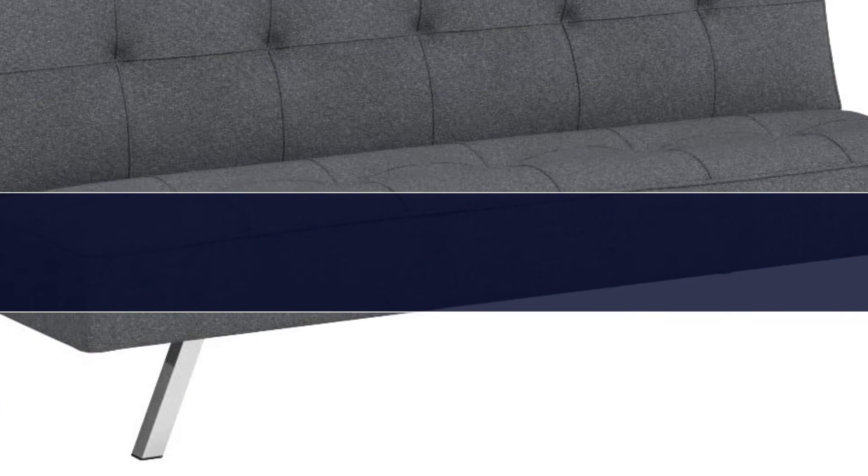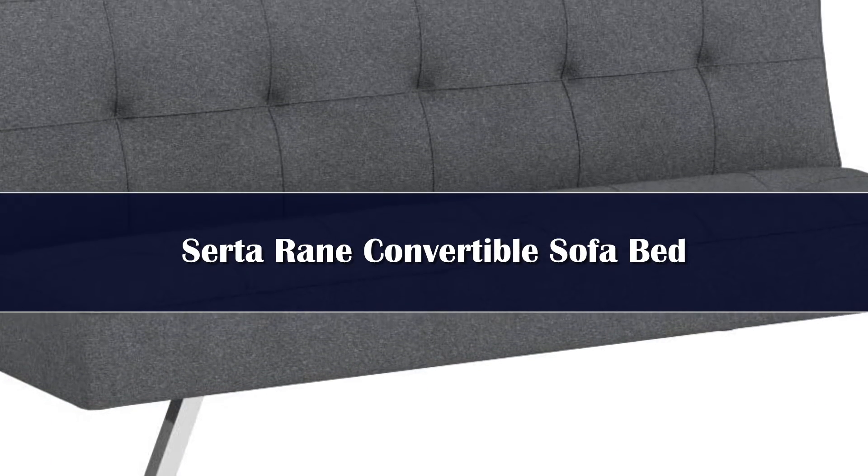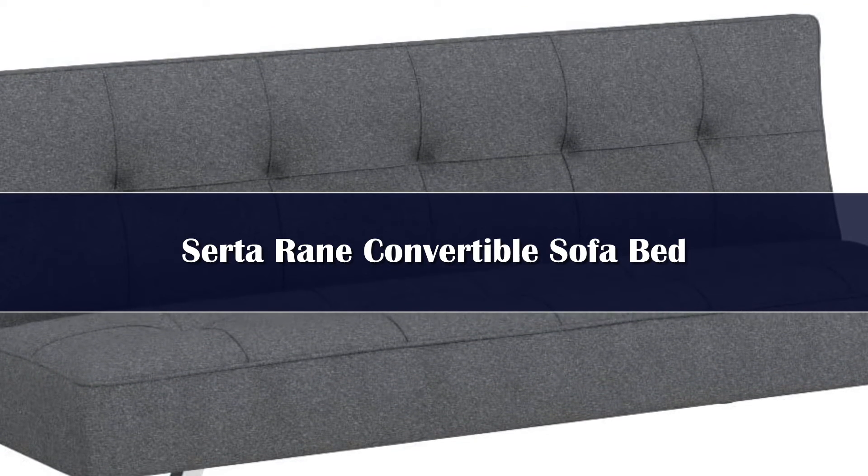Number 2. Upgrading your living room decor doesn't have to cost a small fortune. If you're looking for the best futon on a budget, this highly popular futon made by Serta provides all the function and comfort of a pricier sleeper sofa for less. It's on the smaller side, fitting a twin mattress, but it can still hold up to 400 pounds.